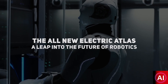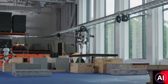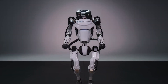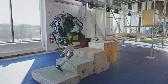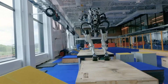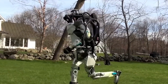The all-new Electric Atlas — a leap into the future of robotics. Have you witnessed the incredible feats of Atlas, the humanoid robot that can perform parkour better than most humans? While Tesla, Figure, and Dexterity have their own humanoid robots, Atlas remains in a league of its own. When it comes to replicating the agility and dexterity of human movement, Boston Dynamics' Atlas Project has yet again pushed the boundaries of what we thought was possible in robotics.